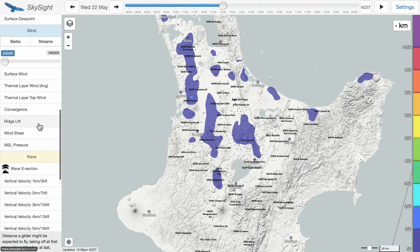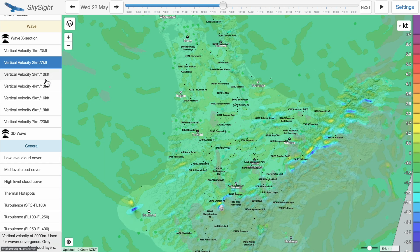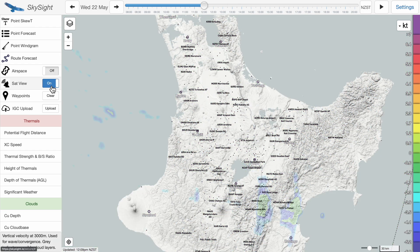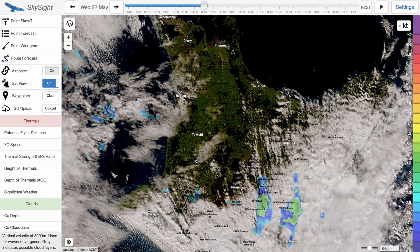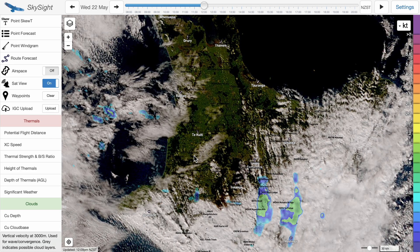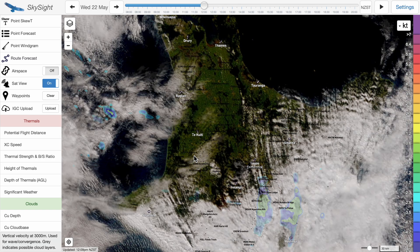If you want to see if there's any good ridge lift, we've got some awesome ridges here, so we want westerly winds coming onto the coast — not good today. It's also good for wave forecasts, so if it's winter and you want to see if there's any good wave flying. One of the coolest features is the satellite view. This is amazing when you're flying because it's not a prediction — this is actually what the weather's doing. You can see bad weather approaching, cloud streets, or where thermals are popping in, and in the case of New Zealand, you can see if sea breezes are coming in.